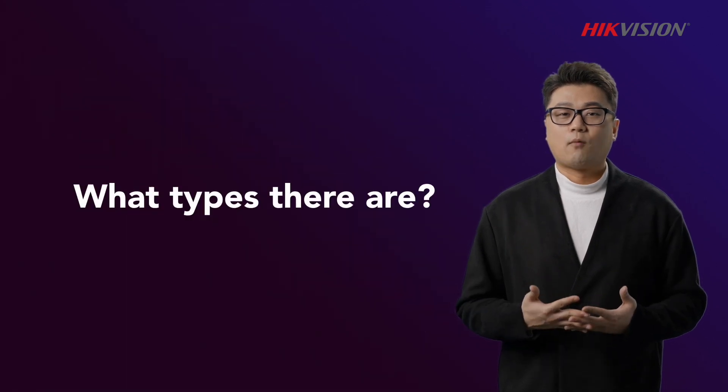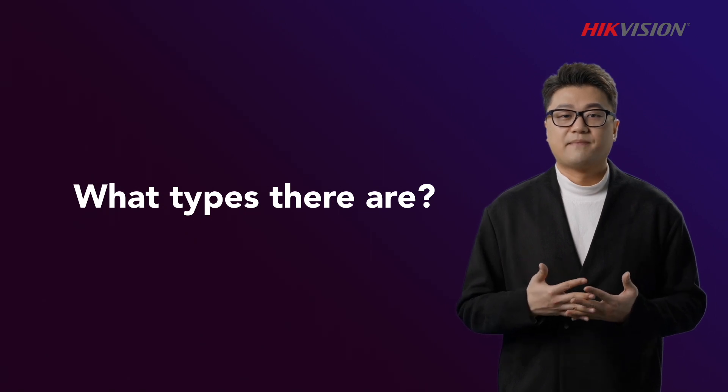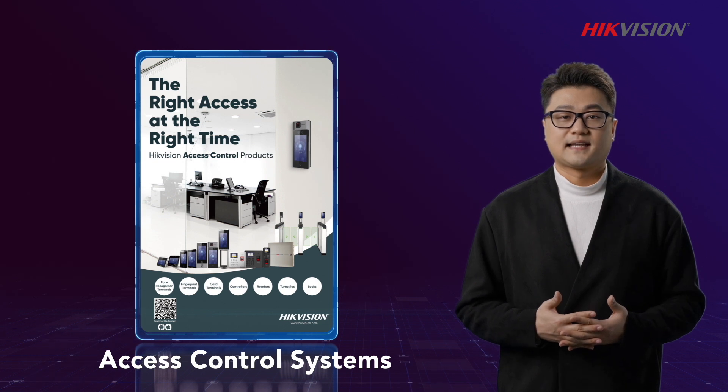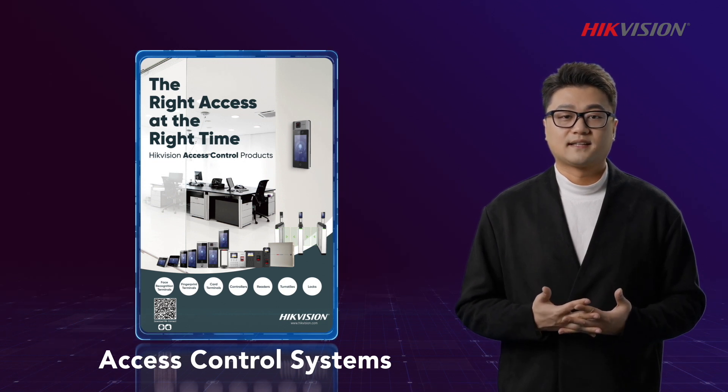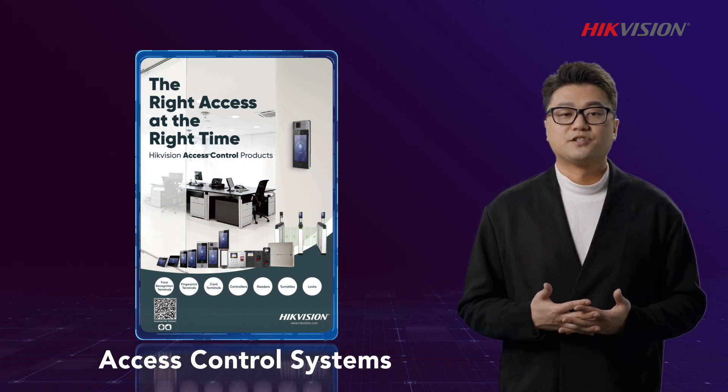You might wonder what types of access control systems there are, and what their features and benefits are. Allow me to introduce today's access control systems along with three topical usage advantages: efficient passing, high-level security, and emergency management.